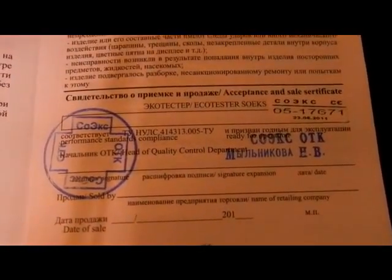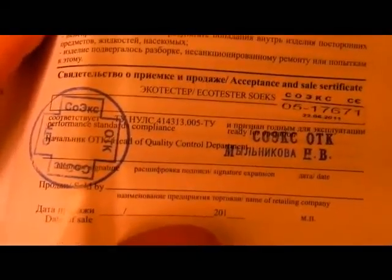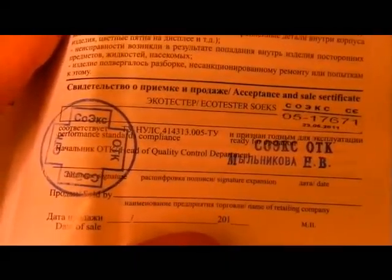For anybody wondering — you saw me open my last counter on video. This one I can actually show you the actual certification that it's not just a cheap Geiger counter. This is the exact same thing you'll see them using on the news.